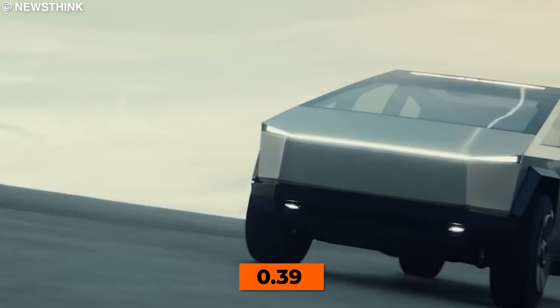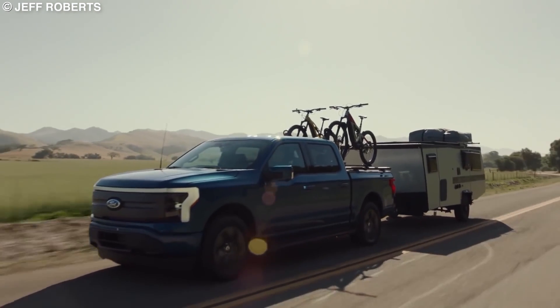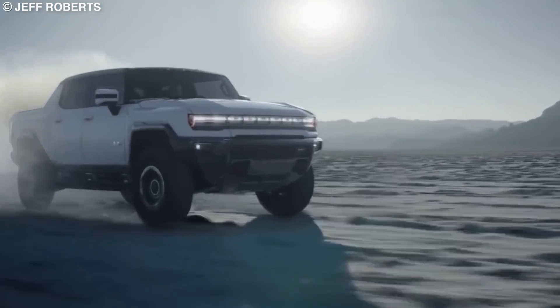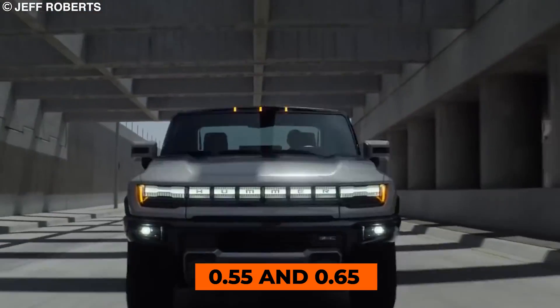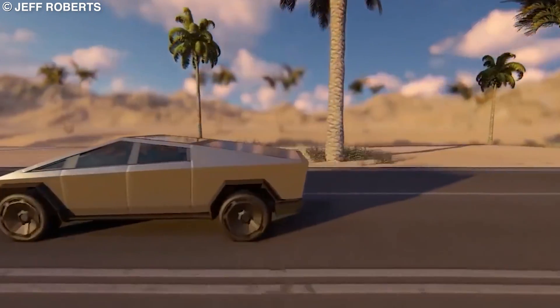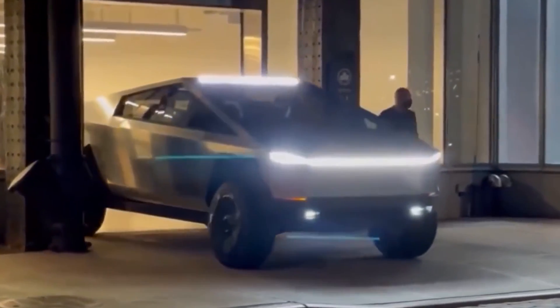It comes in at an unofficial 0.39 drag coefficient. Most pickup truck designs have extremely inefficient aerodynamic designs and generally have a bad drag coefficient between 0.55 and 0.65. So the Cybertruck's novel design has some serious aerodynamic benefits, no doubt making the car more energy efficient.